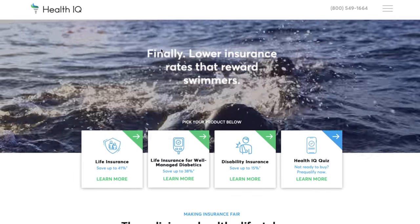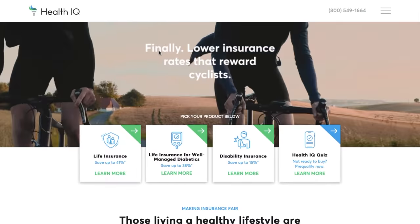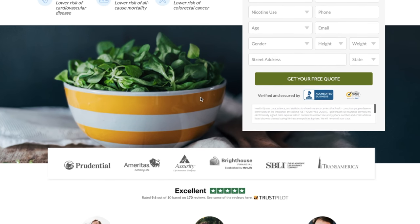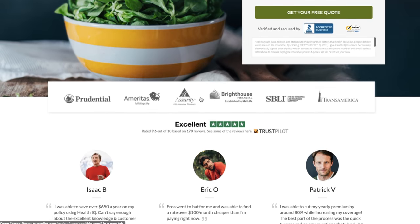A few years ago we heard of a company called Health IQ on Rich Roll's podcast. They claim to be saving people money — runners, yogis, vegans — we can all save money on life insurance. So we went to HealthIQ.com, took the vegan test, and it turns out we were actually eligible to save money. We did have to be well-informed and educated as to why we were making the lifestyle choices we'd decided to make. We passed the test!